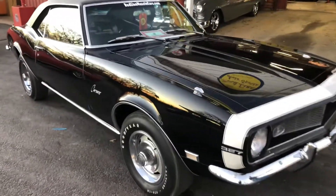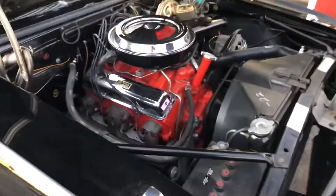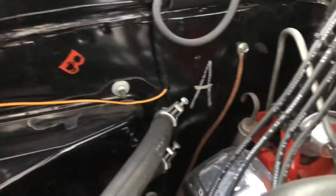It's numbers matching. The paint is unbelievable. The car has power steering, it has power brakes, it has all the factory markings in every way, shape or form.